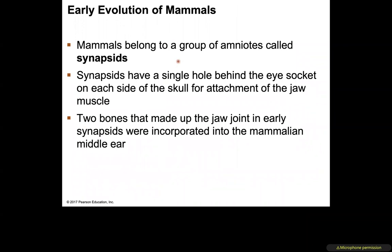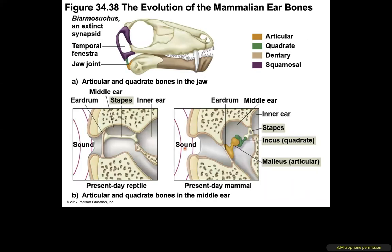Early mammal evolution: mammals belong to a group of amniotes called synapsids, which have a single hole behind the eye socket on each side of the skull for jaw muscle attachment. In early synapsids, two bones that made up that jaw muscle were eventually incorporated into the middle ear.